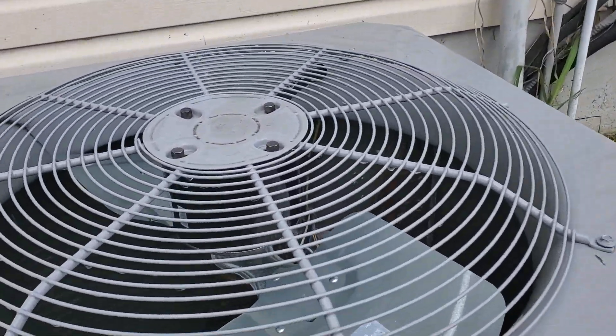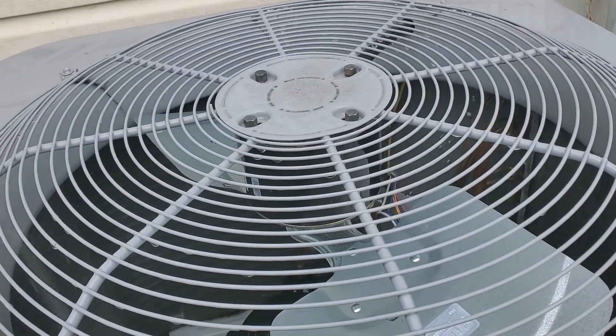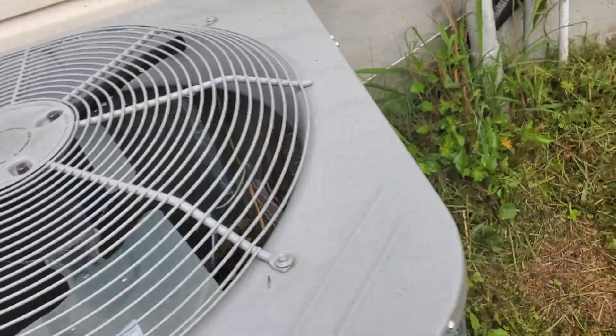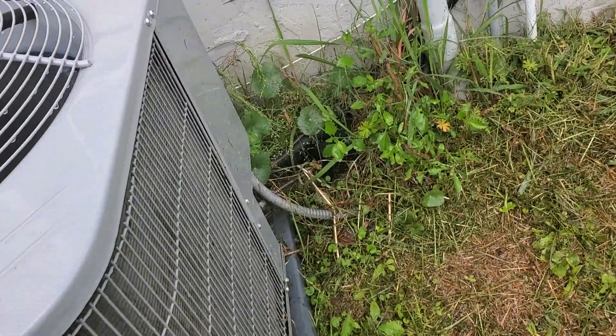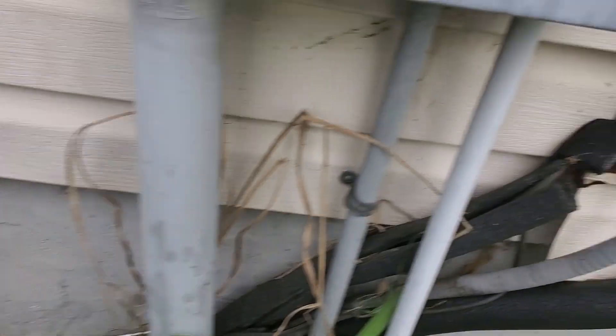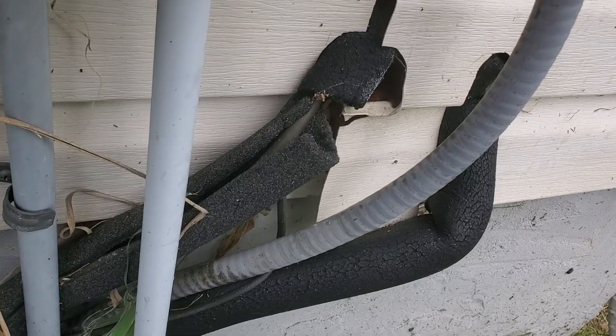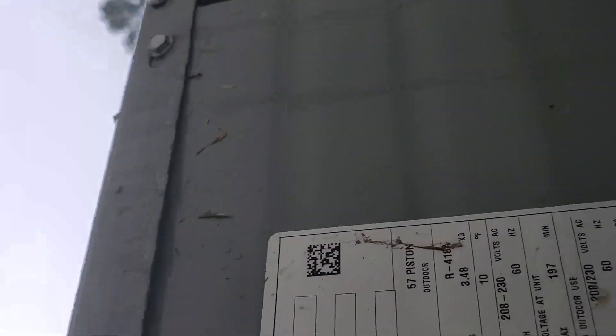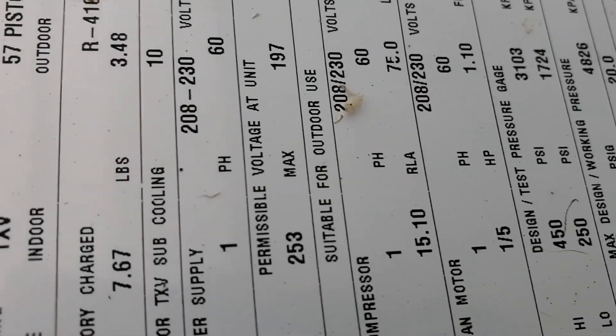Here's the HVAC, which looks very new. Some of that covering is going to need to be fixed. I can't squeeze back there, but you might be able to read the label.